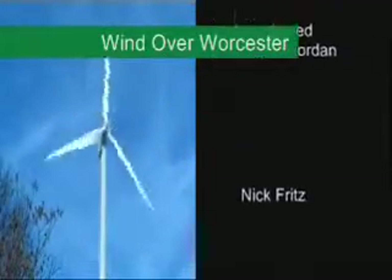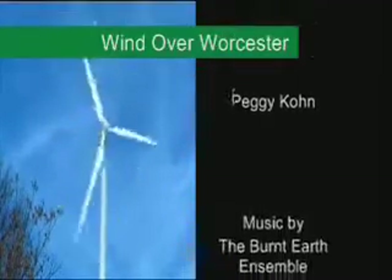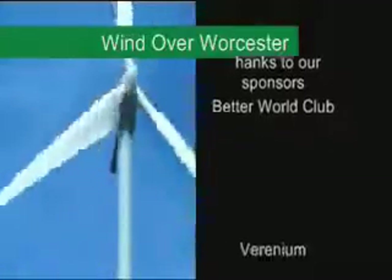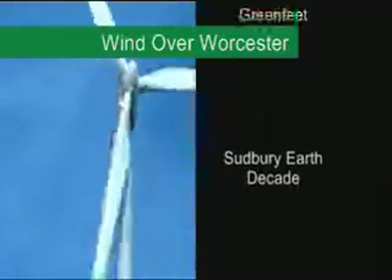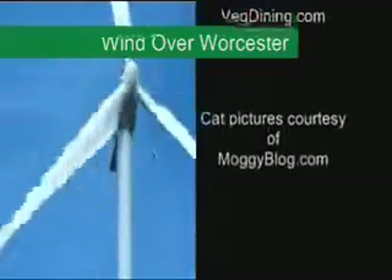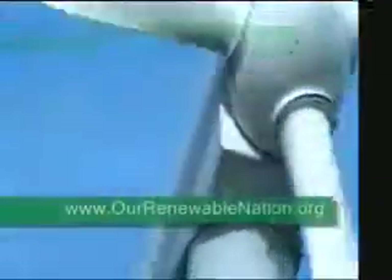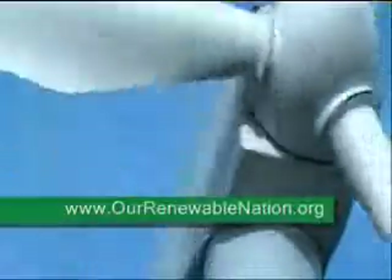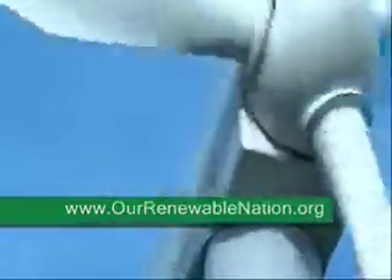This has been a pilot video for Our Renewable Nation, a cross-country eco-video adventure. In May and June 2009, we'll be crossing the U.S. making videos like these about renewable energy and sustainable living. Please visit our website at www.ourrenewablenation.org to learn more about our cross-country video series, and please consider supporting our video project with a donation.